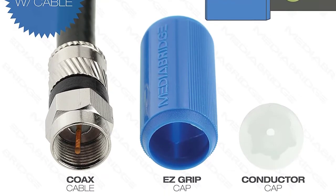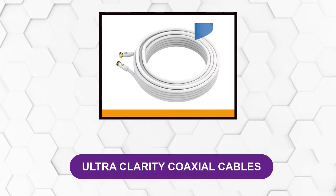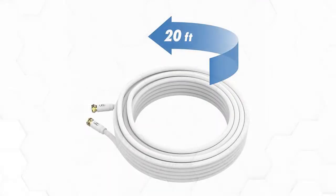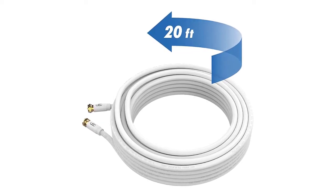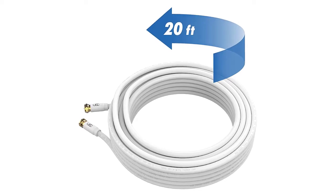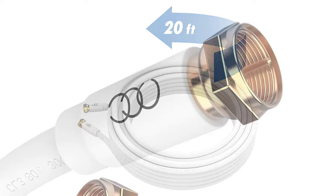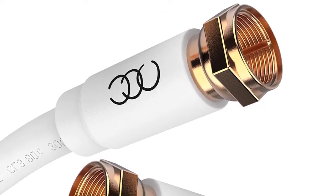At number two: Ultra Clarity Coaxial Cables. This 20-foot coax cable is used for connecting a cable television, satellite receiver, cable modems, VCR, cable box, digital router, antenna, computer network connections, digital audio converter box, and other audio and visual purposes.